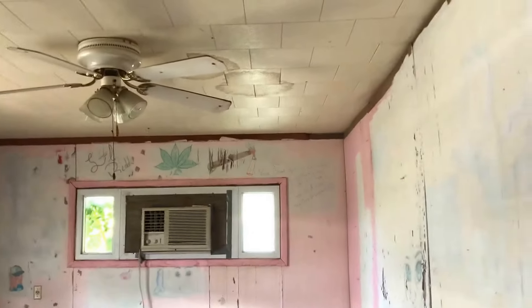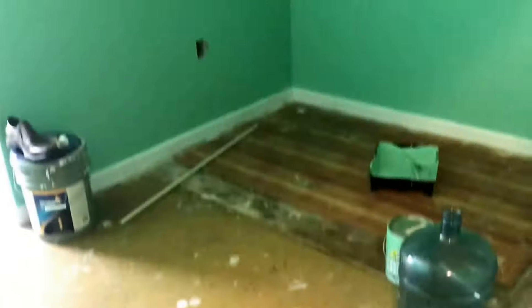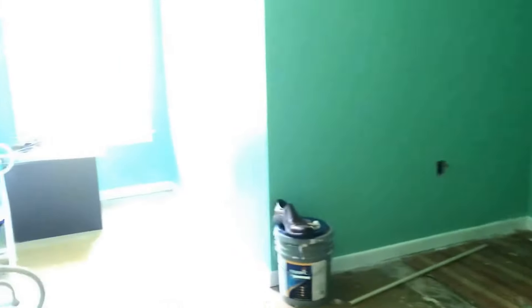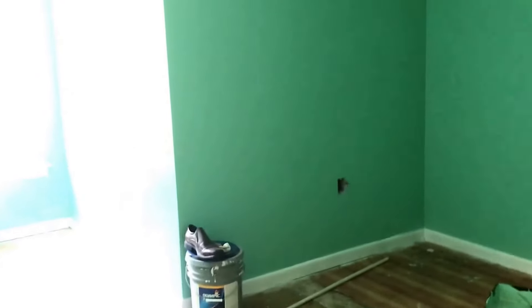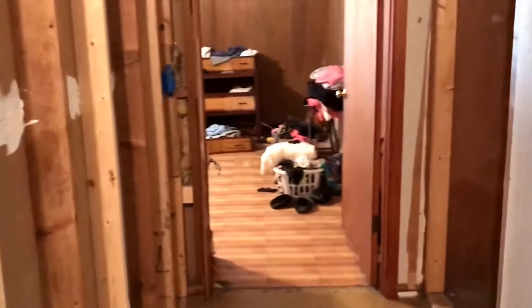Three bedrooms are on this end of the house. Here's bedroom number one. Bedroom number two — this all used to be a bathroom. But this is where the master bathroom is hiding behind this wall now. And then this would be the master bedroom here.